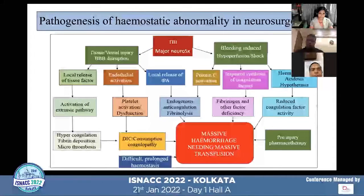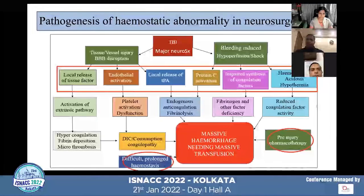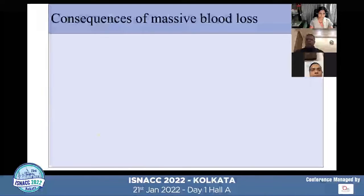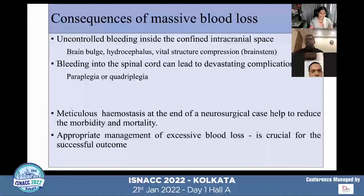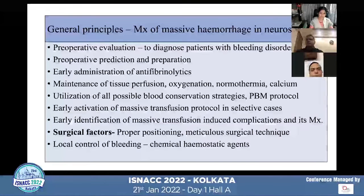This flow chart is a diagrammatic representation of the pathogenesis of hemostatic abnormality that happens in neurosurgery. Whenever blood loss happens in the confined intracranial space and spinal cord, it can lead to many devastating complications. Hence, meticulous hemostasis and appropriate management of excessive blood loss is very crucial for a successful functional outcome.